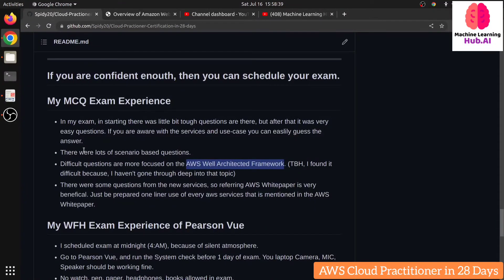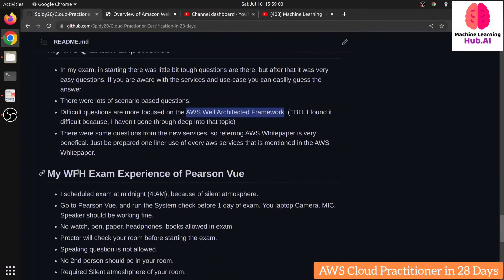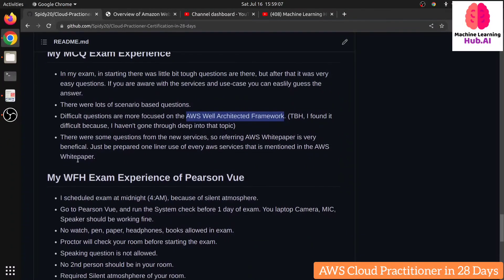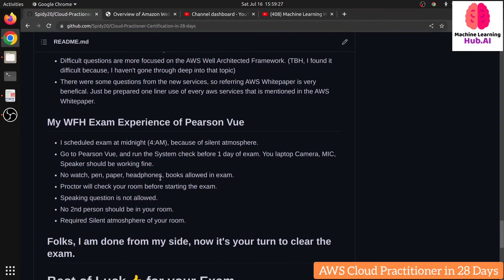I scheduled my exam at 4 AM in the morning because exam rules require you to be in a silent room with no noise. I started at 4:20 AM and finished by 4:45 AM — completing the exam in just 25 minutes. Around nine hours later I received my result by email. I chose Pearson VUE as my exam provider. For Pearson VUE, there are strict rules: no words, no pen or paper, no calendar, no books on your table, no headphones.